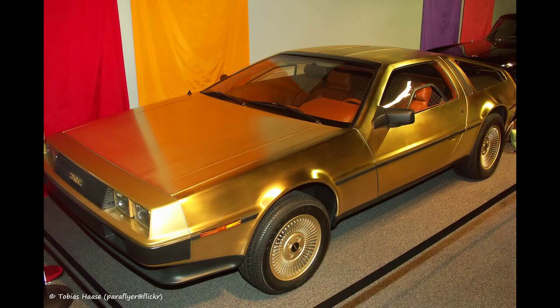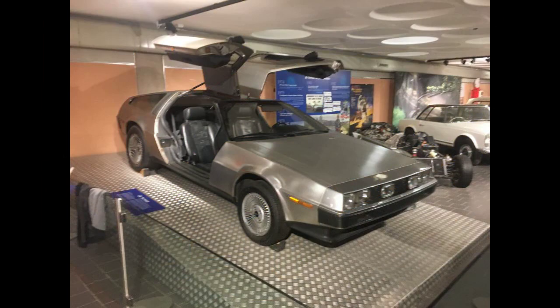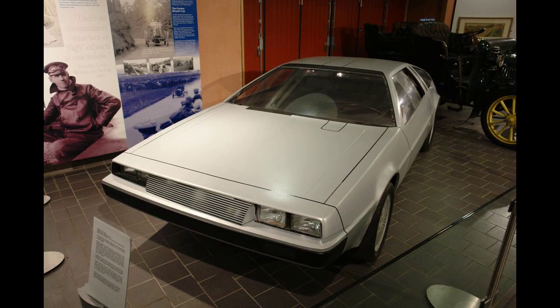Two transmissions were available for the DeLorean: a 5-speed manual and a 3-speed automatic, both with a final drive ratio of 3.44:1. The DeLorean has a four-wheel independent suspension with coil springs and telescopic shock absorbers. The front suspension uses double wishbones, while the rear is a multi-link setup.